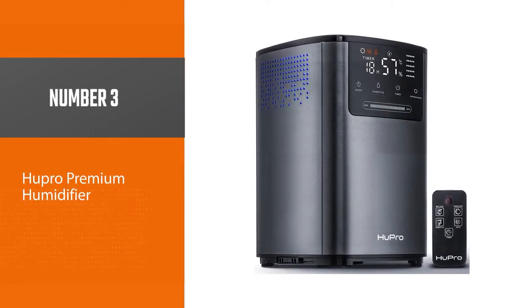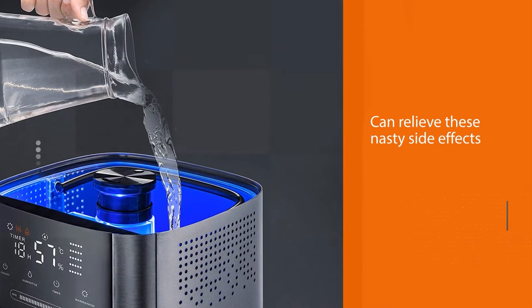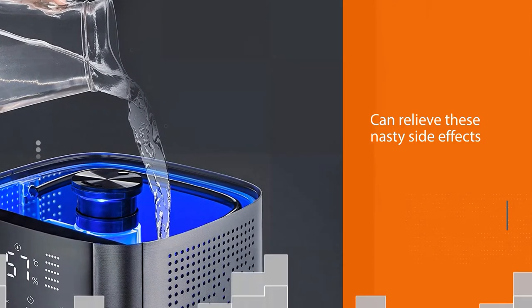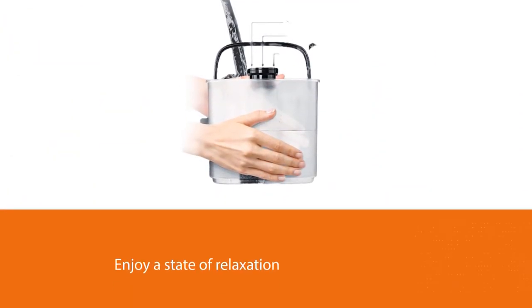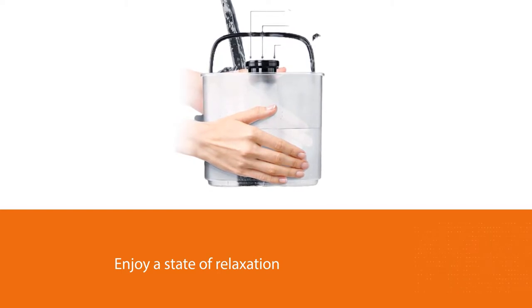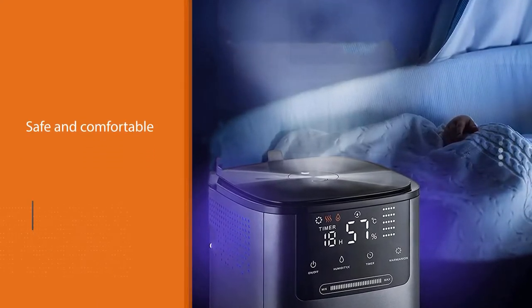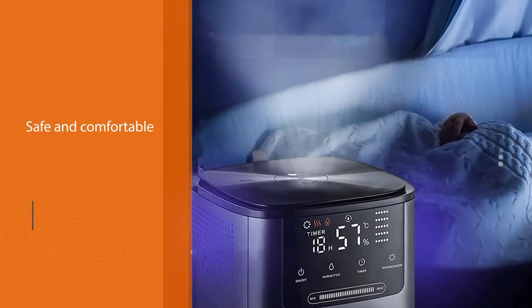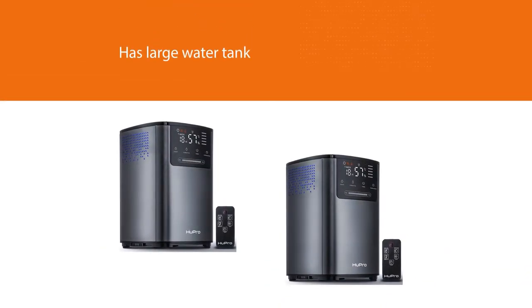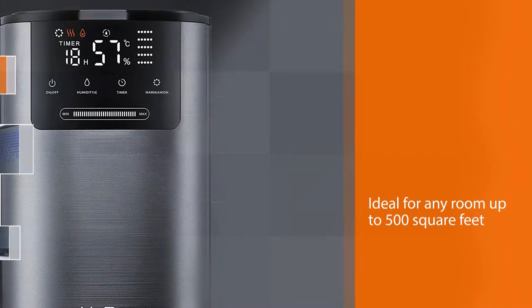Number three: HuPro Premium humidifier. This HuPro humidifier has a range of awesome features. The technology behind this machine can relieve nasty side effects from stuffiness, dry skin, congestion, or an itchy nose and throat. Enjoy a state of relaxation while still ensuring your home is safe and comfortable for the rest of the family. The large water tank means this humidifier is ideal for any room up to 500 square feet, and it runs for up to 30 hours between refills.